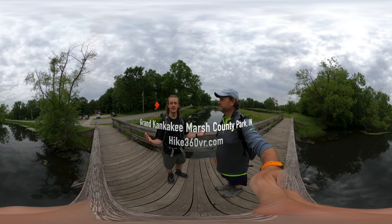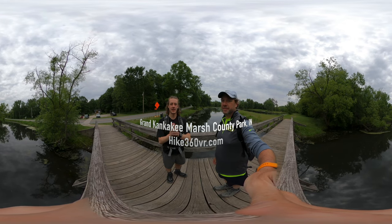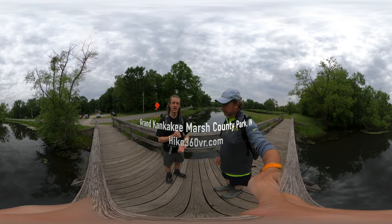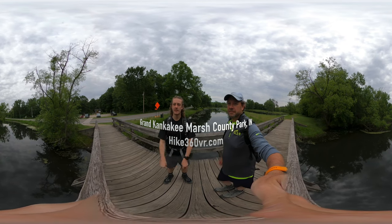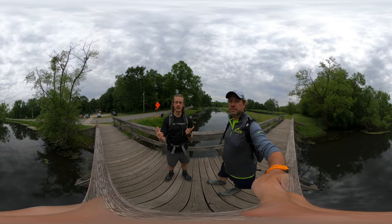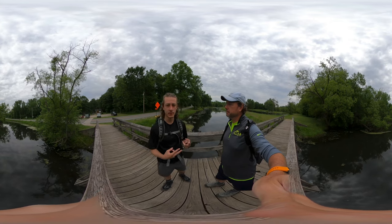Hello my friends, my family, and my followers. It's Hike360 here. I'm here to give you a new hike this week. We are here at Grand Kankakee Marsh County Park. We're here to do a 7.1 mile hike that takes us along the Kankakee River and then a little bit off the shore back. It's a double loop.